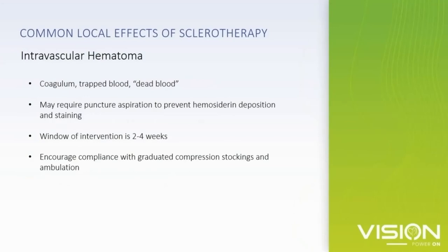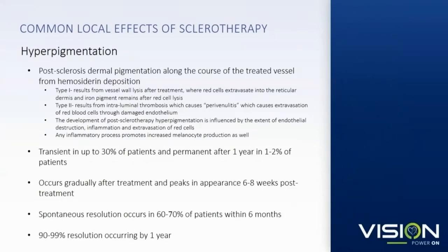Intravascular or intraluminal hematoma — also referred to as coagulum, trapped blood, or dead blood — may require puncture aspiration within two to four weeks of treatment. This can prevent prolonged inflammation, which can lead to staining. Staining is probably the number one complication that patients are dissatisfied with, and up to a third of patients receiving sclerotherapy will develop some form of staining. It can be due to cell wall lysis at injection leading to red blood cell extravasation and hemosiderin deposition in the dermis, or from trapped blood causing prolonged inflammation and endothelial damage.